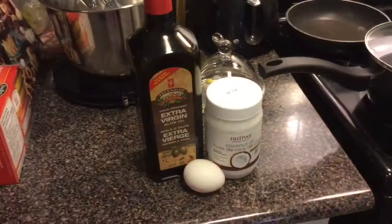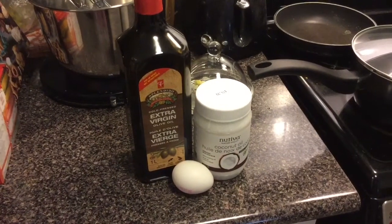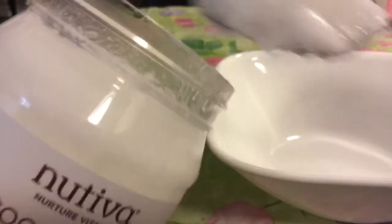I just wipe my face with the apple cider vinegar then wipe it off with the water so that the water will dilute the apple cider vinegar so that it won't be too strong on my face, and my skin feels cool, tingly and refreshed. Next I am going to show you how to make a homemade hair mask for dry hair and split ends, and you're going to need coconut oil, olive oil and an egg.